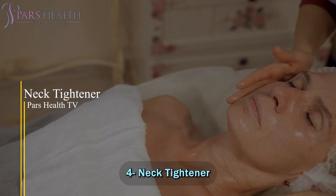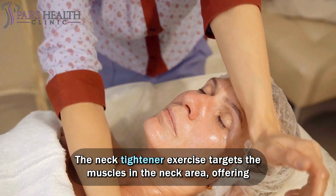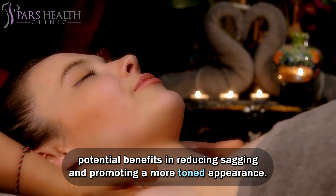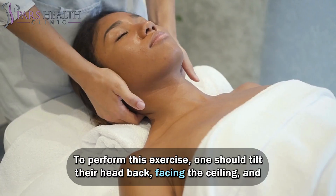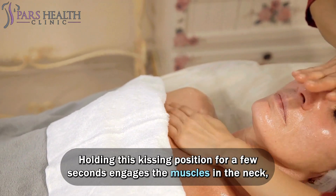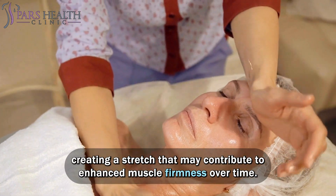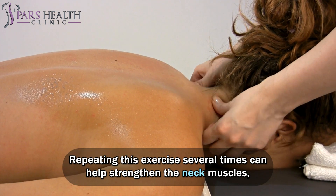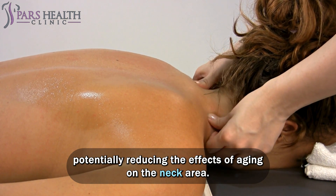Number 4: Neck Tightener. The neck tightener exercise targets the muscles in the neck area, offering potential benefits in reducing sagging and promoting a more toned appearance. To perform this exercise, tilt your head back facing the ceiling, and then simulate a kissing motion toward the sky. Holding this kissing position for a few seconds engages the neck muscles, creating a stretch that may contribute to enhanced muscle firmness over time. Repeating this exercise several times can help strengthen the neck muscles, potentially reducing the effects of aging on the neck area.